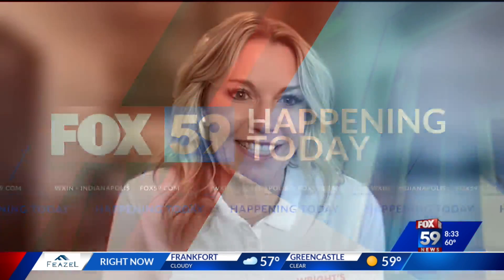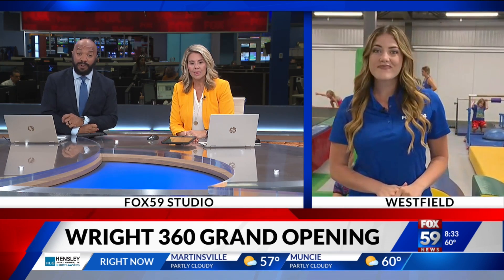We've been in the gymnastics business since 1975, but we've been adding additional programming ever since. This morning we are taking you live inside the newest addition to Grand Park Wright's 360. The 35,000 square foot space has something for the entire family. Lindsay Stone joins us live from Westville with a look at one of the spaces designed for children as young as six months old.